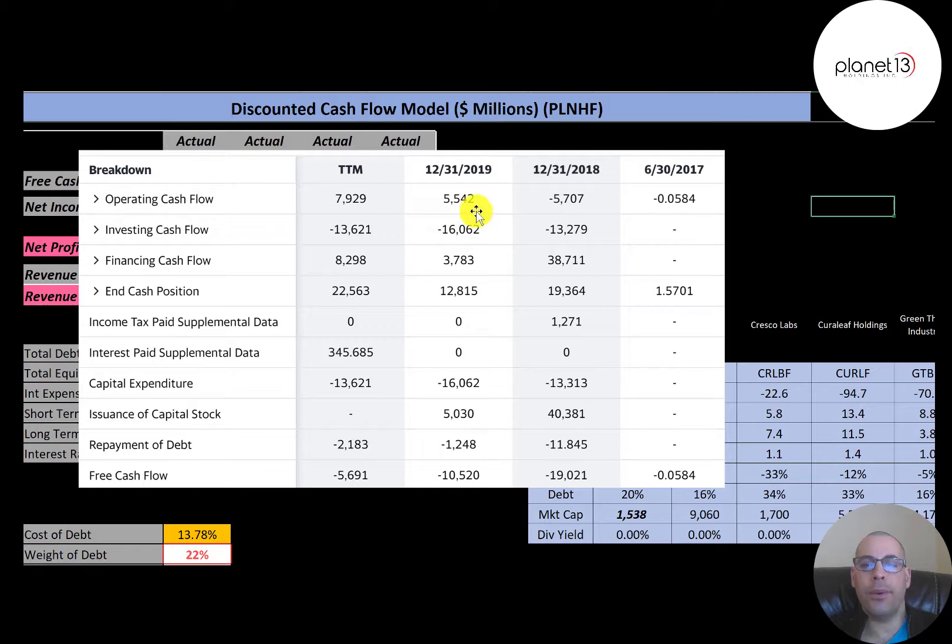The company issued $40 million of capital stock in 2018 and another $5 million in 2019. Capital stock is either preferred or common stock. It looks like they're paying down their debt, not issuing more — they paid down $11,000 in 2018, $1.2 million in 2019, and $2.2 million in the trailing 12 months.